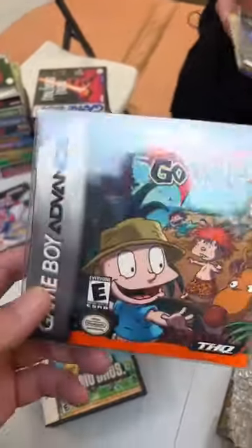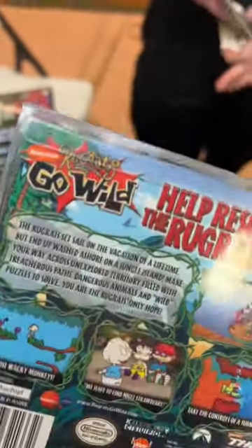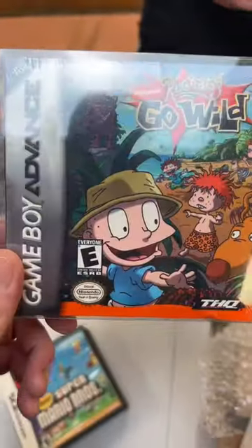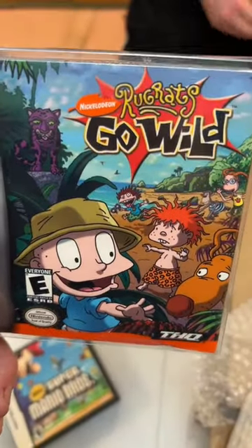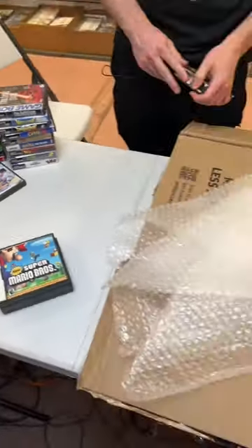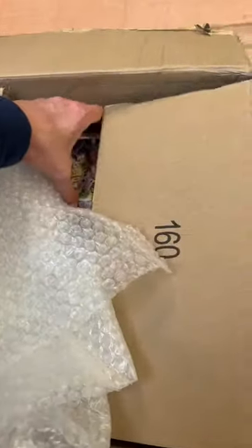Have I heard about Spider-Man 2 for the PS5? I sure have. At first, Spider-Man was amazing. I've heard really good stuff about this second one, too. Go wild and help rescue the Rugrats! Rugrats? Rats of the rug, sir. That's exciting — good idea.